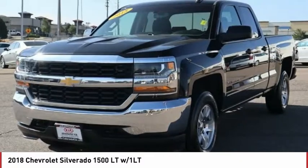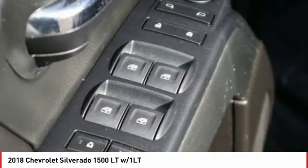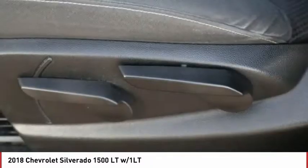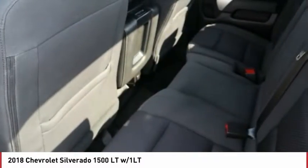Here are some of this vehicle's great options: power heated outside mirrors, automatic transmission, xenon headlights, daytime running lights, remote power door locks, Bluetooth, cruise control, trip computer, tachometer, speed proportional power steering.